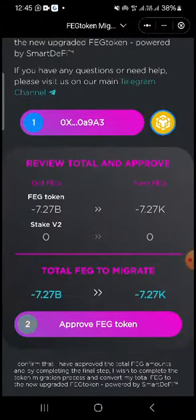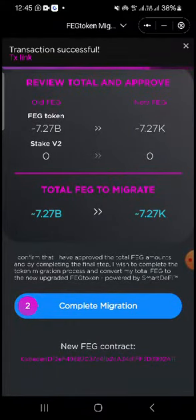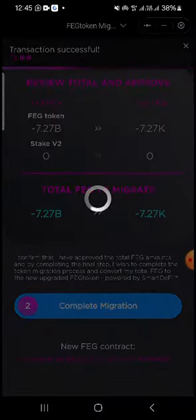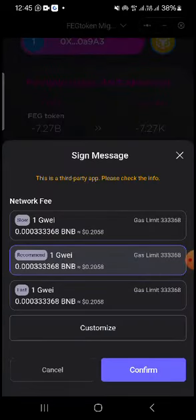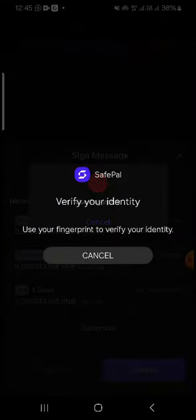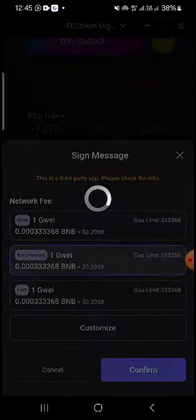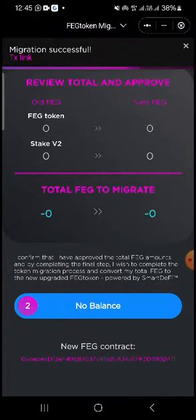Give it some time to load, then click on 'Complete Migration.' Accept the transaction — through your fingerprint if you have that set as your security. Give it some time to load. This is the new FEG contract address. Migration successful!